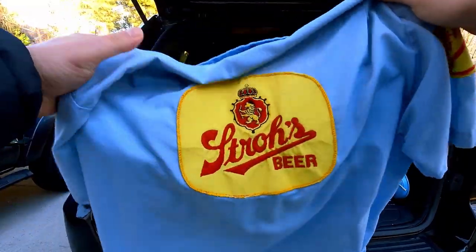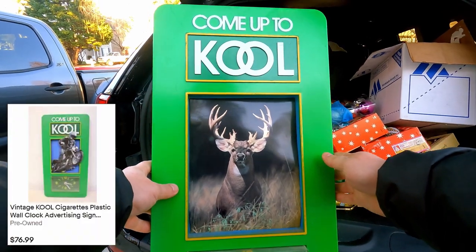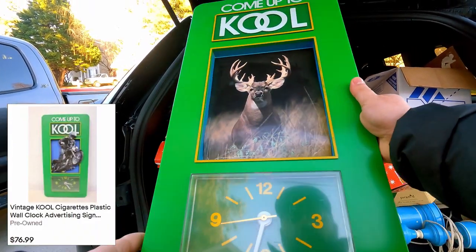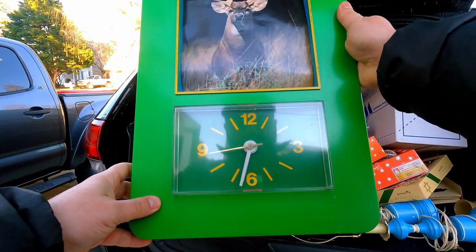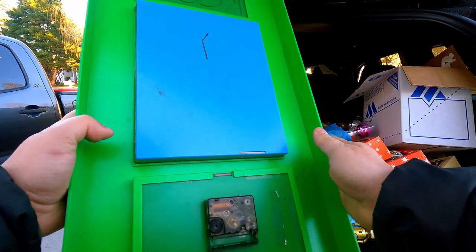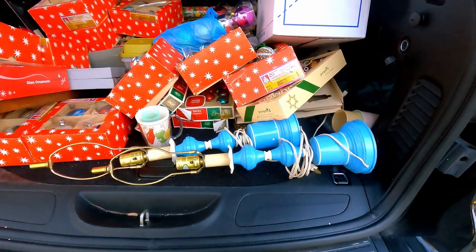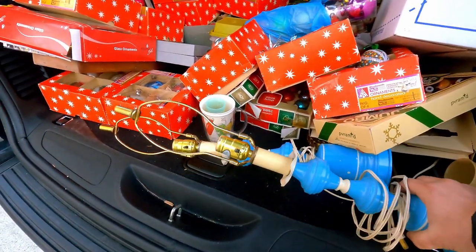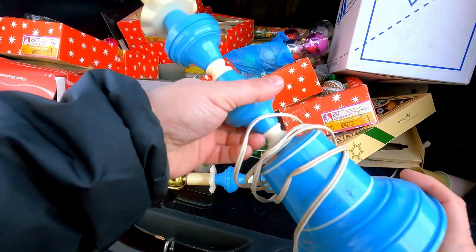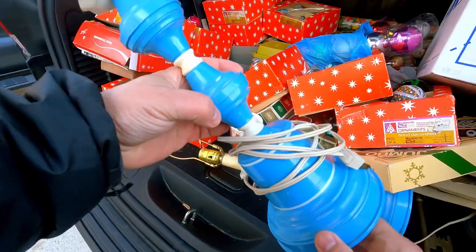Vintage Stroh's beer shirt — it's actually in really good condition, it's the big logo there. That should be pretty easy to sell. And this is a cool white-tailed deer hanging wall clock, battery-operated. It's going to need to be cleaned up some, but someone would want this for sure. Next we have some vintage blue metal mid-century lamps. People love mid-century lamps, always pretty easy to sell.